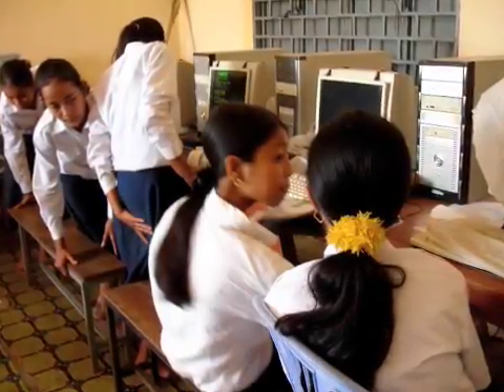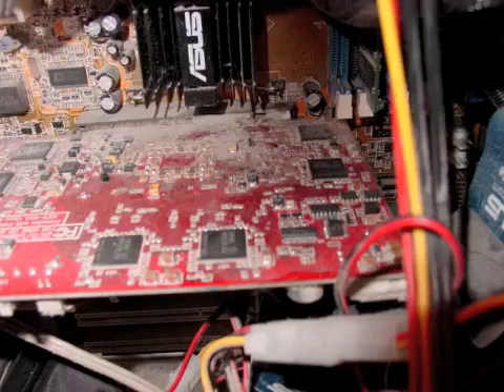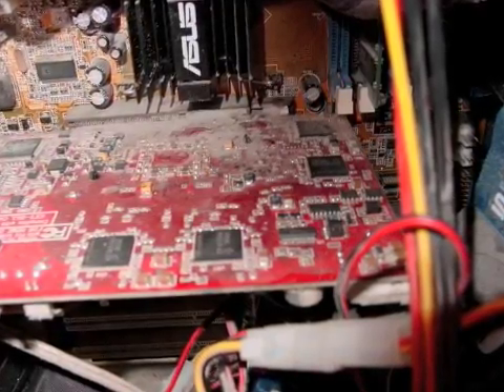Until now, programs in Cambodia have focused on providing traditional computer labs to schools, but these programs have encountered many problems. Before, we worked at schools to implement traditional computer labs with CPUs, but they just weren't sustainable. The schools had to pay for maintenance and repairs, and then there was electricity, which costs somewhere from $80 to $100 per month. The workstation cost typically costs $5 per month.